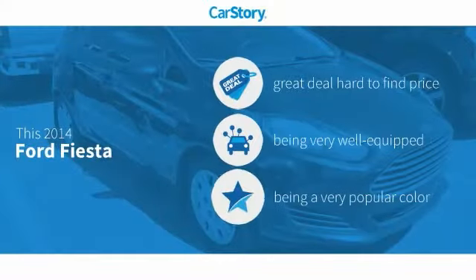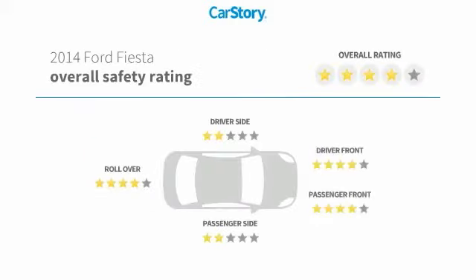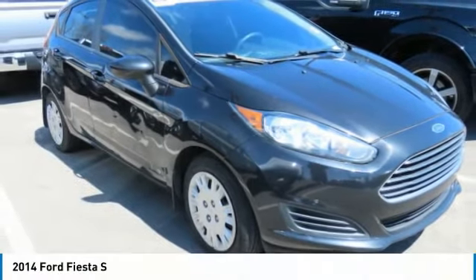CarStory research indicates this vehicle as being a great deal that is hard to find at this price. Loaded with features, including leather seats, steering wheel controls, hill assist system, hands-free Bluetooth integration, and MP3. It has been listed as an IIHS Top Safety Pick.